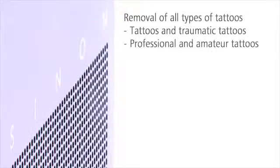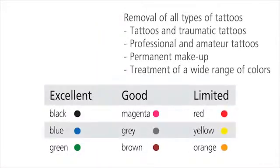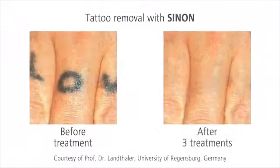Sinon is the specialist for the removal of all kinds of tattoos. Even permanent makeup or multicolored tattoos can be removed. Popular colors, for example black, blue, or green, vanish completely. The red light of the Ruby laser even achieves convincing results on challenging colors. The tattoo is barely visible or even completely gone after only a couple of treatments.